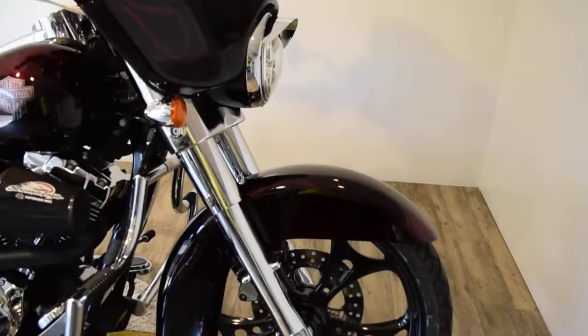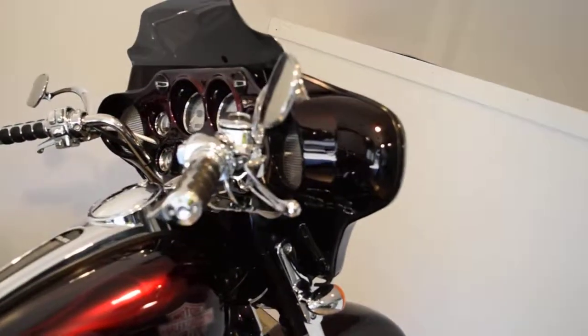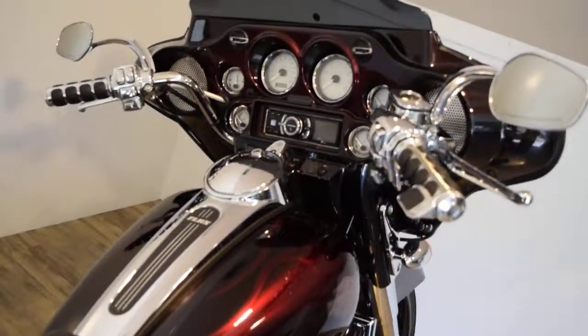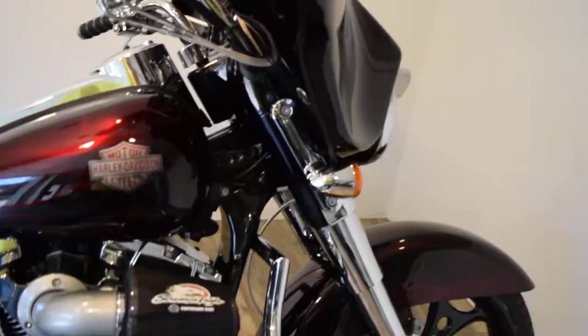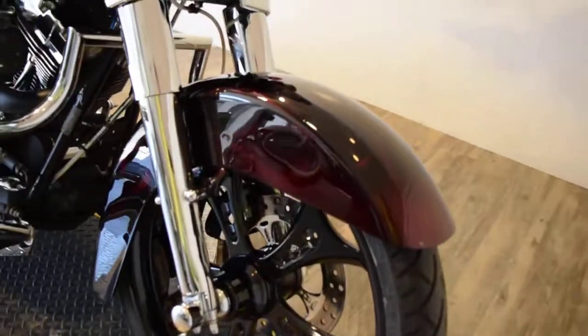The rear wheel is done also. It's got an updated headlight, chrome switch housings, different mirrors, painted fairing, different windshield, upgraded speakers, updated Alpine stereo. It's got an absolute ton of stuff on it. Chrome lower forks. I'm probably missing all kinds of stuff.